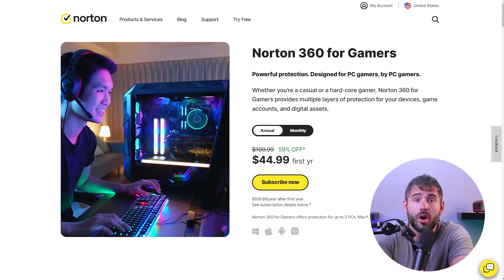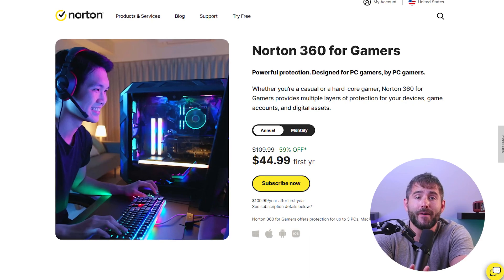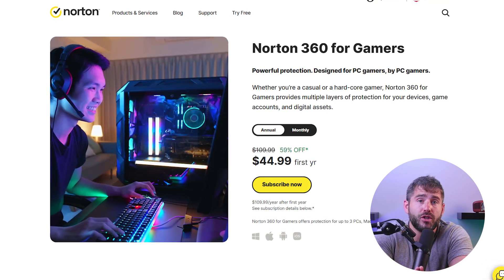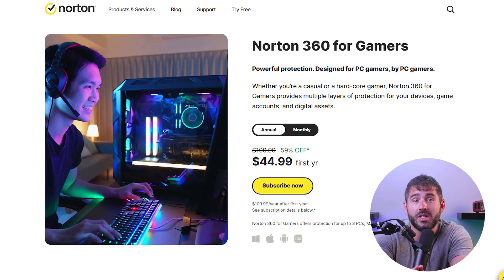These plans provide a wide range of features, including comprehensive device coverage, advanced privacy monitoring, and identity theft protection, giving you peace of mind with the highest security and protection for your devices and personal information. Norton 360 also offers a specialized plan for gamers called Norton 360 for Gamers. For about $45 per year, it covers up to three devices and includes all the features of Norton 360 Deluxe, along with additional security measures tailored to the needs of gamers.